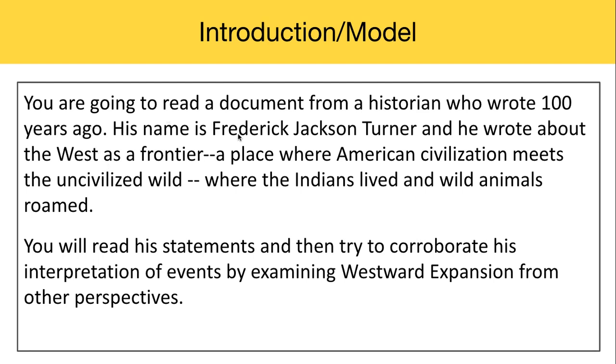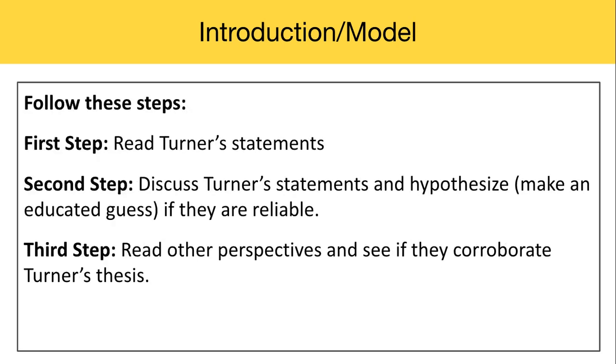Today you are going to read a document from a historian who wrote 100 years ago. His name is Frederick Jackson Turner, and he wrote about the West as a frontier — a place where American civilization meets the uncivilized world, where the Indians lived and wild animals roam. You will read his statements and then try to corroborate his interpretation of events by examining westward expansion from other perspectives. In your activity, you're going to follow three steps. You can pause the video now to review the steps on your own.